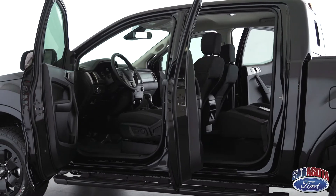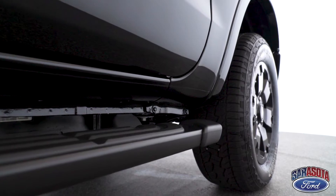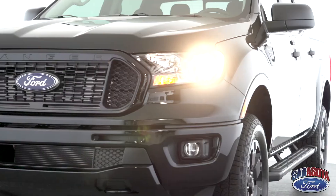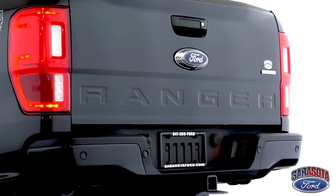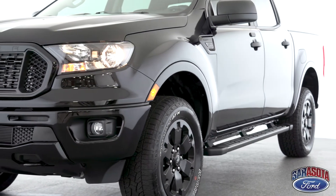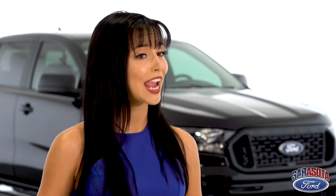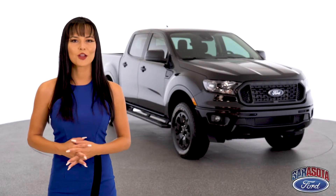The Ranger takes that to a whole other level. The backbone is a fully boxed high-strength steel frame, a steel front bumper, and a frame-mounted rear tow bar. The FX4 off-road package also offers steel bash and skid plates that are directly mounted to the frame. So while our competitors are taking those hits on unforgiving trails, the Ranger will be hitting those trails right back.